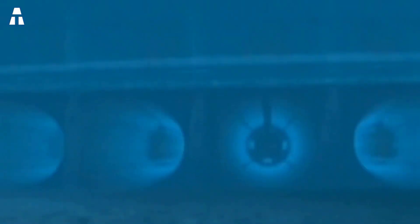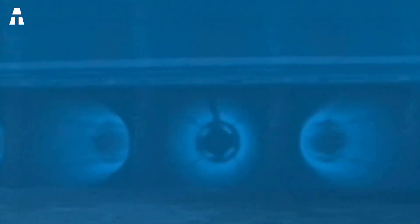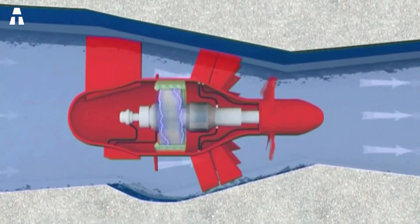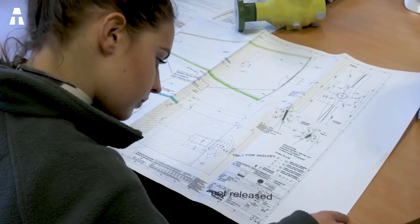There are not only advantages to tidal energy. The production of electricity is intermittent — there are periods of low flow or restriction during which the turbine cannot operate at its full potential. In addition, the investment and maintenance costs are very high.